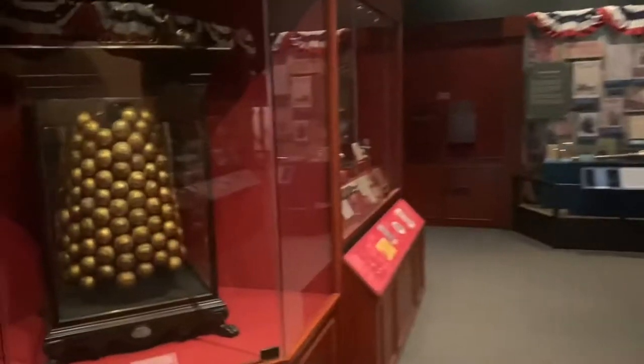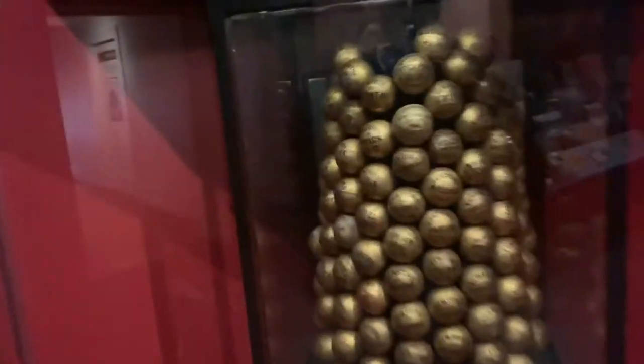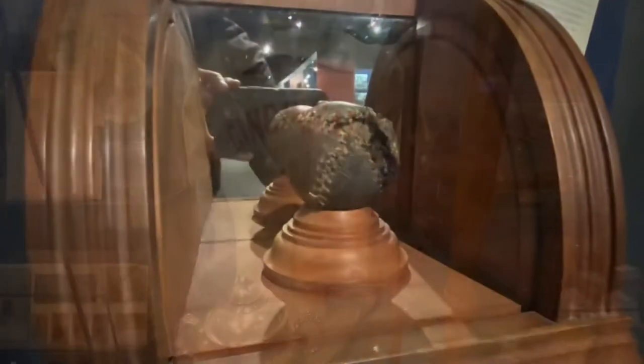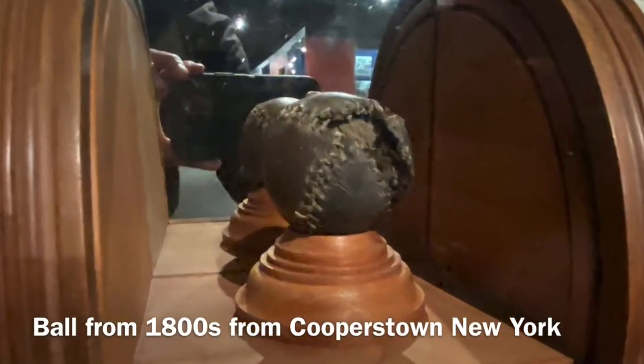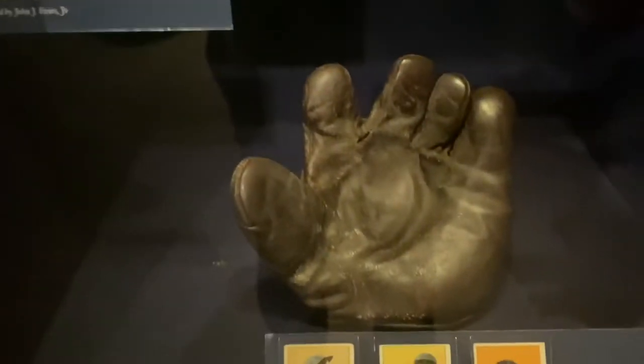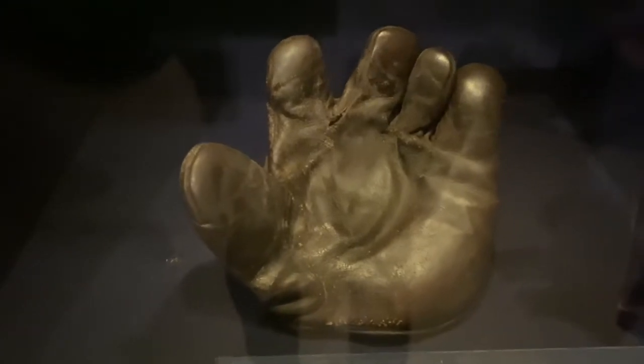Here's our first room in the timeline of baseball. Look at all these gold bowls here. And we all know the first professional team: the Cincinnati Reds. We've all heard Tinkers, Evers to Chance. There's Evers' glove — he was the second baseman.